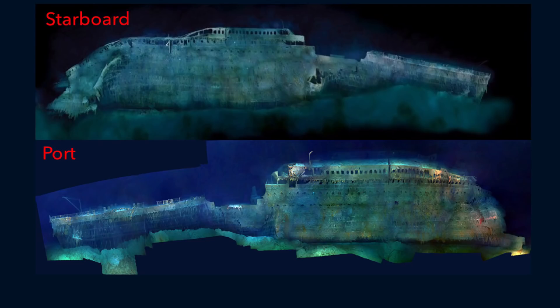It seems like the deep sea currents are primarily blowing in from the starboard side of the wreck, potentially explaining the increased rate of deterioration on the starboard side, but this is speculation on my part.